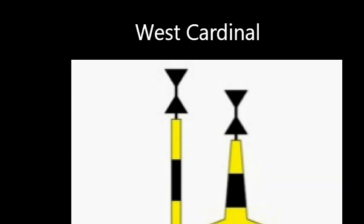The west cardinal has the two arrows pointing towards the middle, looking like a waistline figure or a wine glass. The part of the buoy that is black is in the middle. At night time, west is in the nine o'clock position on the compass, so it flashes nine times.